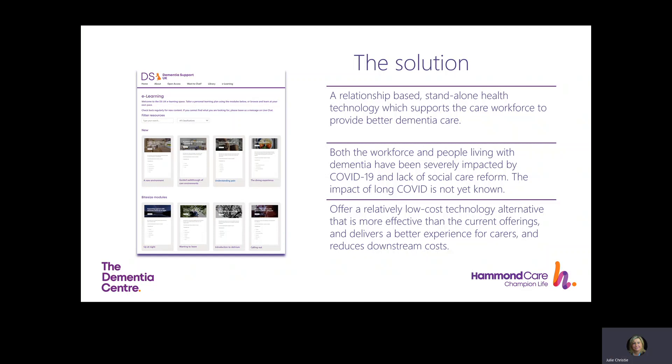We believe Dementia Support UK offers a solution to many of these challenges. It's a relatively low-cost technology and we believe it is more effective than the current offerings in relation to staff support. It provides easy, affordable access to specialist dementia services. It complements, supports and alleviates burden on stretched health and social care. Over the period June to December 2020, with funding from Innovate UK and Hammond Care, we delivered online resources for care home staff in England to download and use, and provided consultation time with dementia care experts for more complex care scenarios.